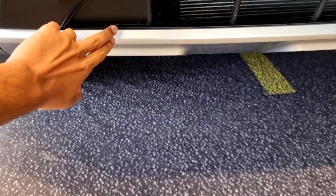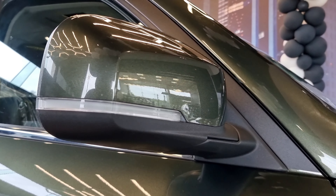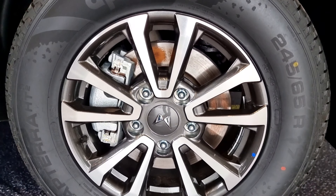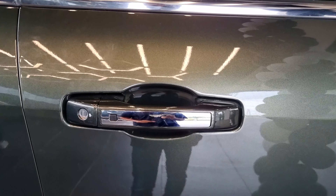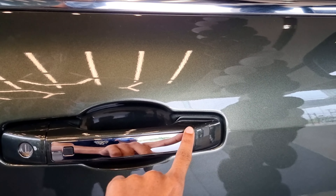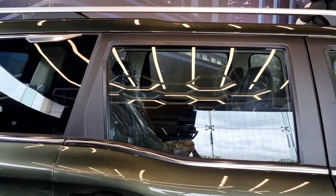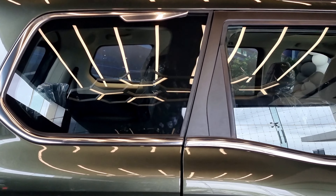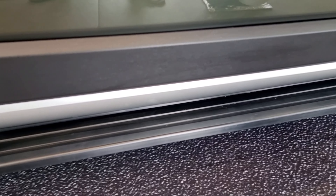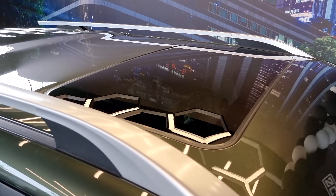Right under the front grille we can find hexagonal shape patterns, and also below that we can see a silver element. The Scorpio has electric ORVMs with sequential LED turn indicators. Here we can see the 18-inch diamond cut alloy wheels that come with ventilated disc brakes on both front and rear. This is the door handle, where we can find the manual keyhole, and also at the center there is a chrome element. On either side of the Mahindra Scorpio we can find a pink chrome window line in the shape of a scorpion tail. It also has footsteps on either side to get in and out of the vehicle easily.